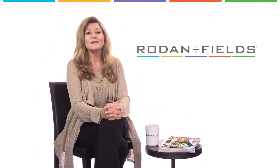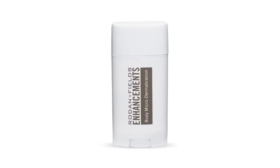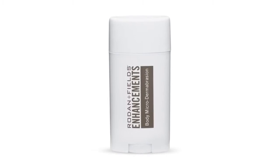The last must-have is the Enhancements Body Microdermabrasion. This 3-in-1 stick resurfaces, cleanses, and conditions skin. It saves time because it doubles as a shave prep — just glide it on and shave it off.